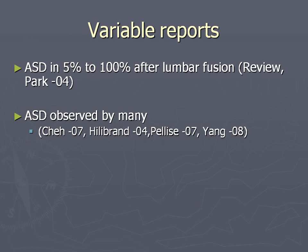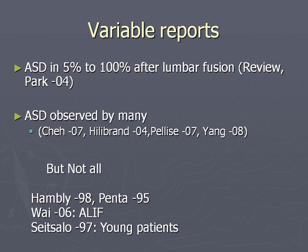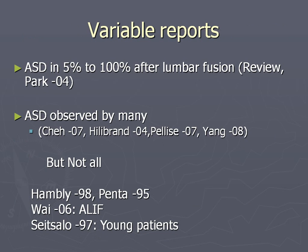It occurs in five percent up to a hundred percent after lumbar fusion according to many studies, but there are also a number of studies showing no adjacent segment deterioration. This is typically in studies of anterior lumbar fusions - ALIFs - which seems to be somewhat protective against adjacent segment deterioration. Also in the good Finnish studies on long-term follow-up of spondylolisthesis patients, they have seen no AST at all, suggesting that if you fuse patients at a young age it's not the same as fusing adults.